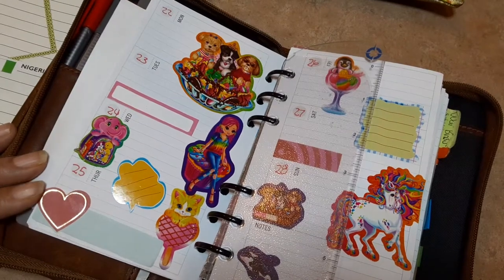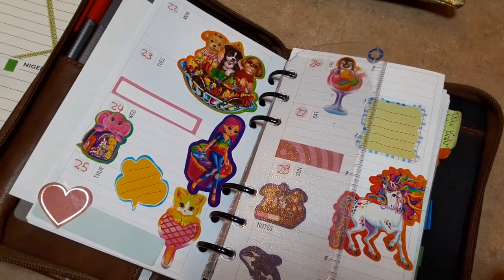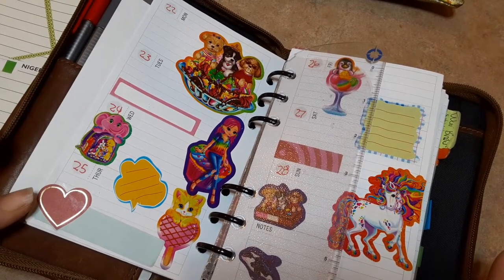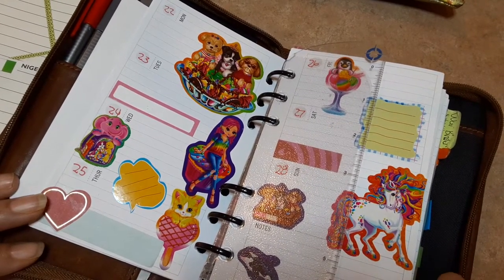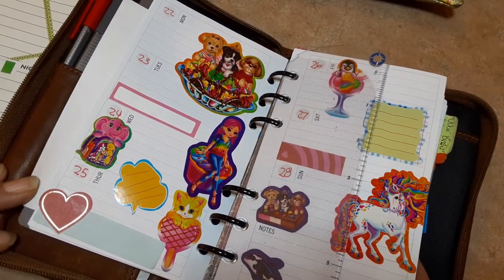I love Lisa Frank stickers — always have. I'm a Hello Kitty girl. I learned about Rilakkuma about five or six years back and fell in love with those, and some other Japanese brands too. I love, love, love these.